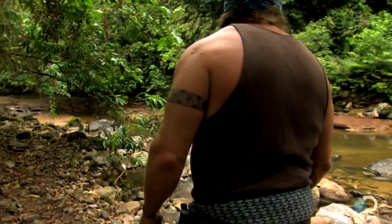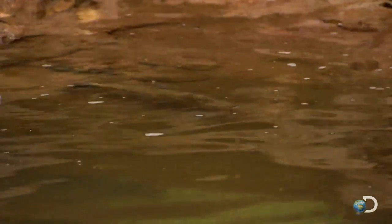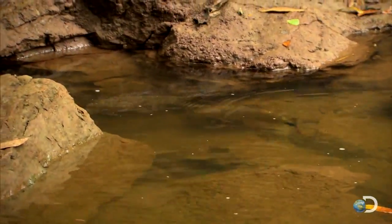There are over 2,100 species of fish in the Amazon basin and all of them contain the necessary protein and calories to sustain the human body.